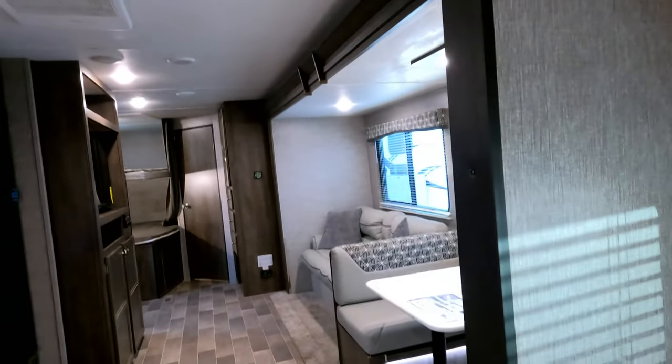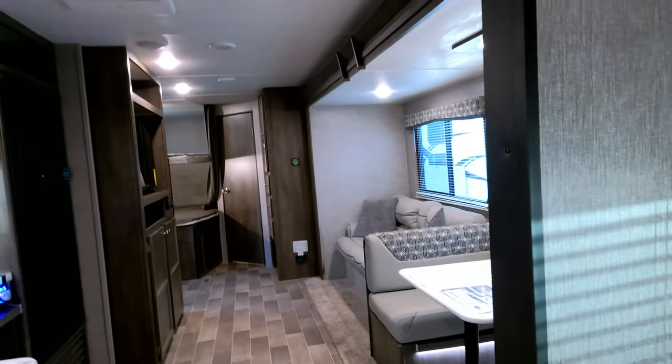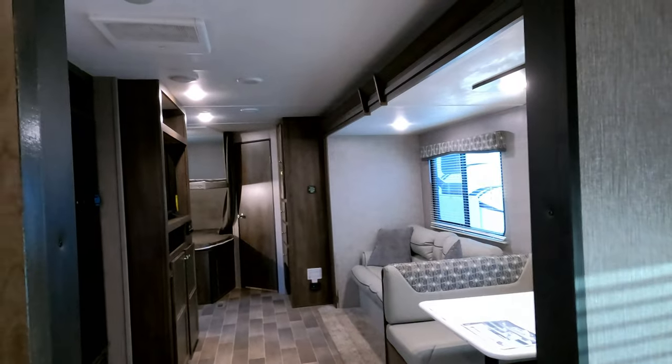Nightstands, LED lighting — really nice little camper. You can go out and spend 30 grand on a brand new one, and yes, you'll have 30 grand in it by the time they upsell you and charge you all those fees that we don't charge. Or you can buy this one — it's a couple years old for $18,900, saving you some money.